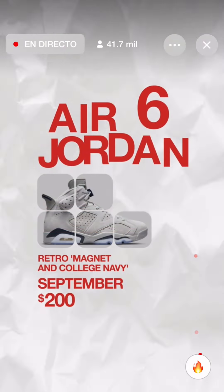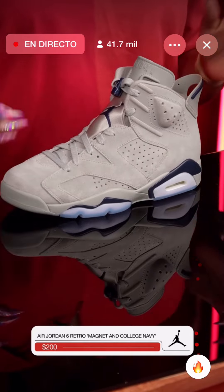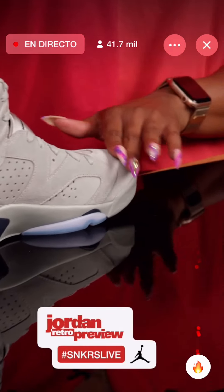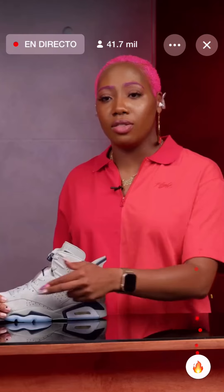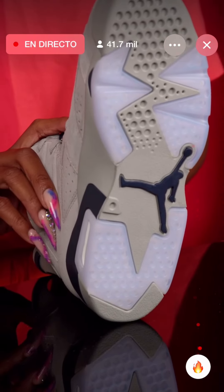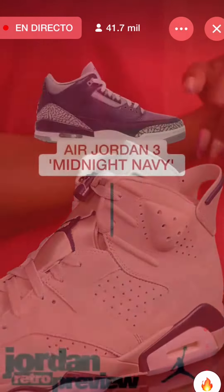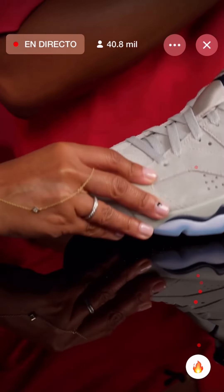Last but certainly not least — the Air Jordan 6 Magnet College Navy. Georgetown fans, Yankee fans, get excited — everybody else can get excited too, but this colorway is really for us. The nubuck and the suede on this is amazing. As per with 6s, we've got the 3M hints in all of the holes and the side paneling. It does have an icy blue sole. This colorway draws inspiration and has a little twist from the Air Jordan 3 Midnight Navy, applied to an Air Jordan 6 silhouette.